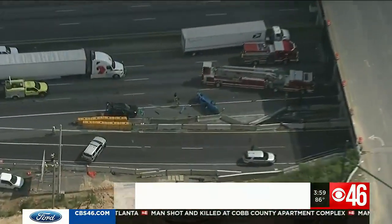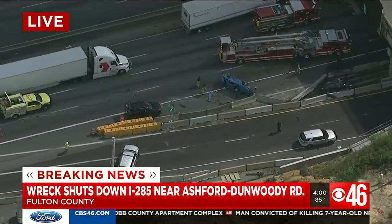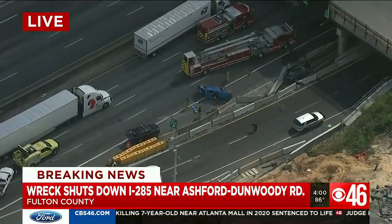Breaking at four at this hour, an Atlanta rush hour nightmare is in full effect. You absolutely need to avoid a major, heavily traveled area of I-285. All lanes are now shut down. This is pretty bad.